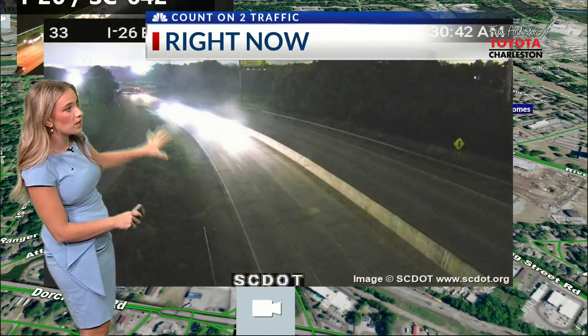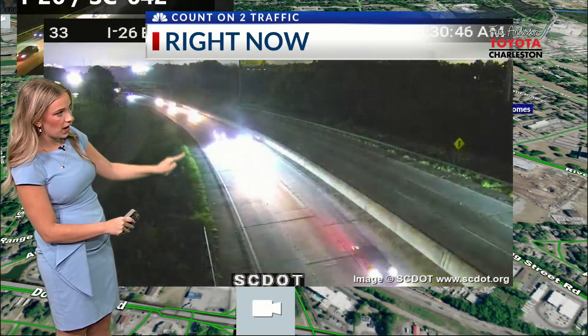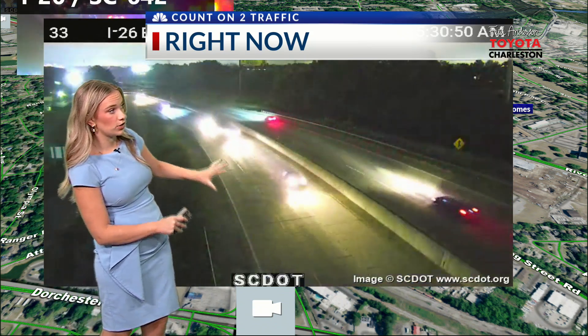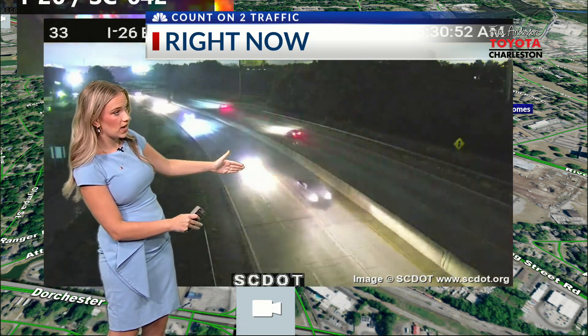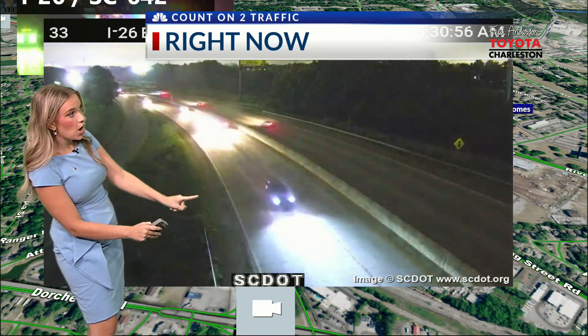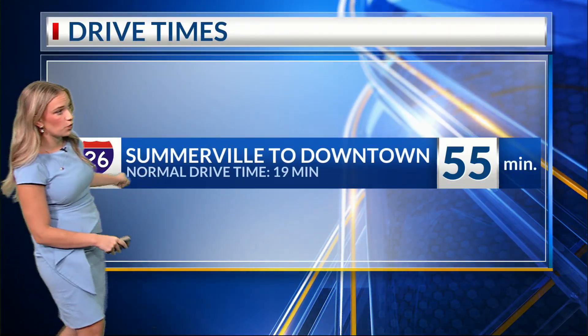Moving a little bit further up, you are noticing a few cars are being able to pass right now. This is near I-26 — just five minutes ago or so this was a complete standstill; there was no one on the roadways. They're now beginning to move, and a little bit further up from that incident, I'm noticing a few cars being able to go down the road right now.